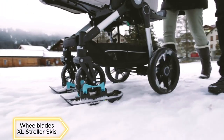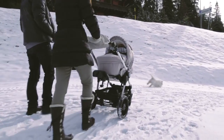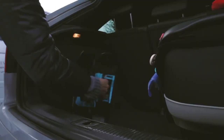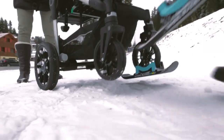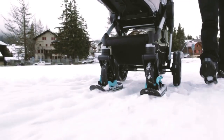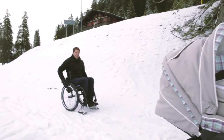WheelBlade XL Stroller Skis — snow-covered streets pose a challenge, especially for parents with strollers. Engineers have developed mini-skis that attach to strollers, enabling safe walks on snowy streets. These smart bindings fit any stroller, easing mobility and ensuring stability. Upgrade your stroller with these skis starting at $179 for a set of two.